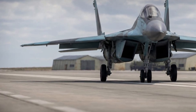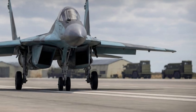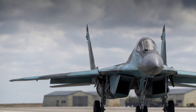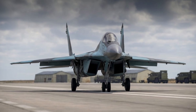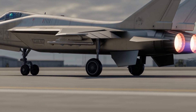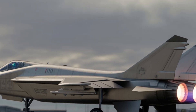Large engine inlets dominate the sides of the fuselage, designed to feed massive amounts of air into powerful next-generation engines. These intakes are expected to adapt dynamically to different flight regimes, from subsonic cruise to hypersonic dash speeds. The MiG-41's exterior also suggests internal weapon bays, allowing it to carry long-range missiles without excessive drag. The landing gear appears robust, supporting operations from long runways while carrying heavy fuel and payload loads.